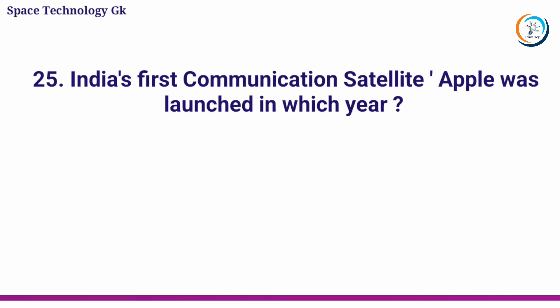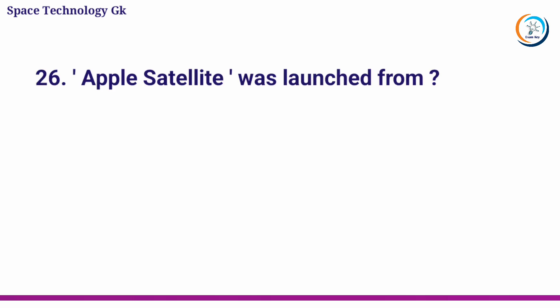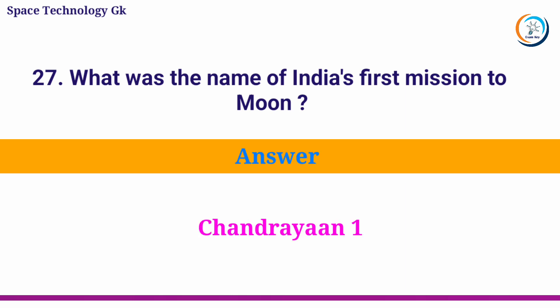India's first communication satellite Apple was launched in which year? Answer: 19 June 1981. Apple satellite was launched from? Answer: Kourou, French Guiana. What was the name of India's first mission to the moon? Answer: Chandrayaan-1.